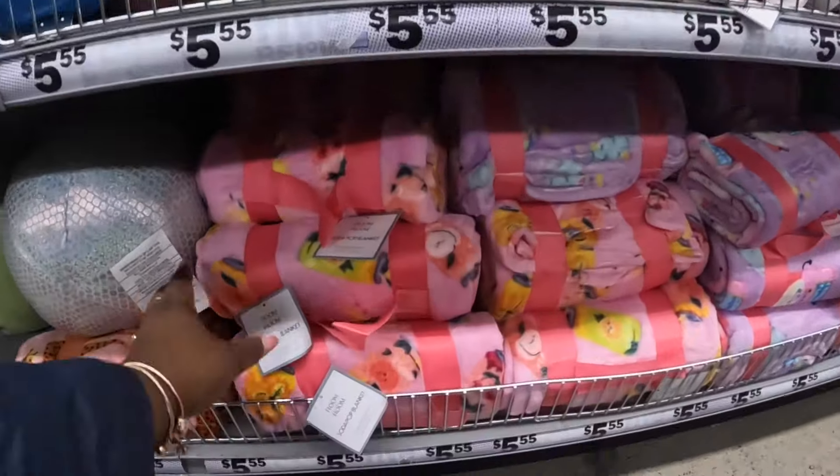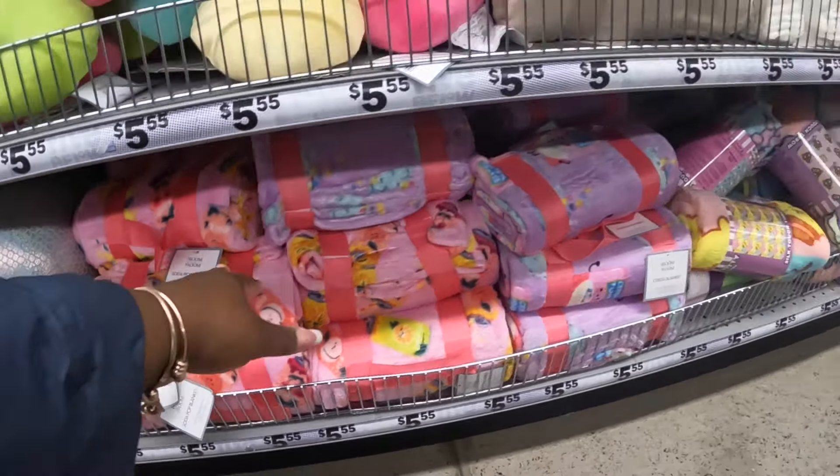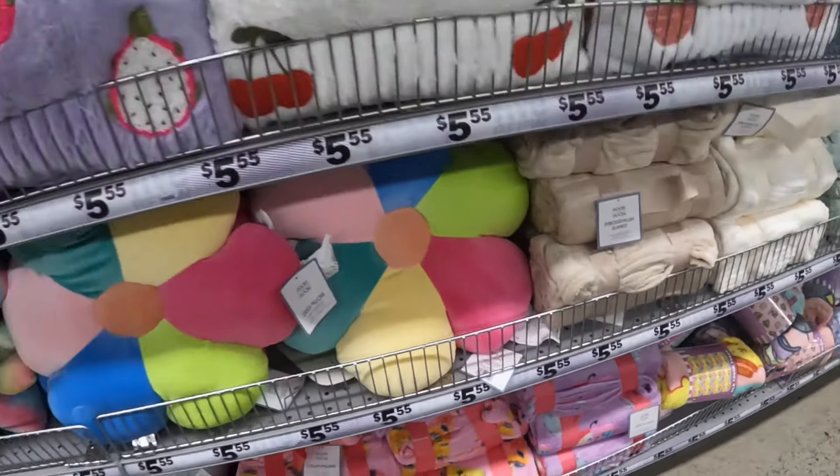These cute pillows are like an ombre - they had green, blue, and pink, real soft and furry. Those were here last week. They have these blankets - this one has drinks on it and this cute one has cereal boxes on it with little handles so you can carry it.